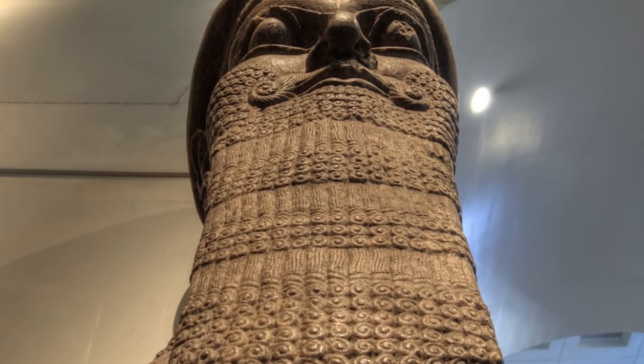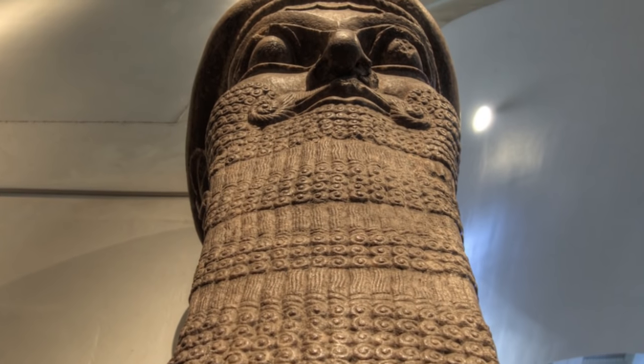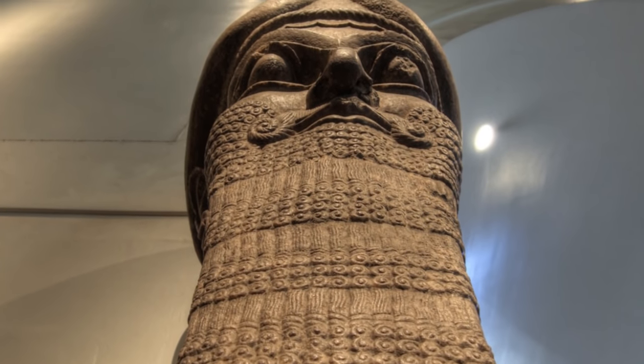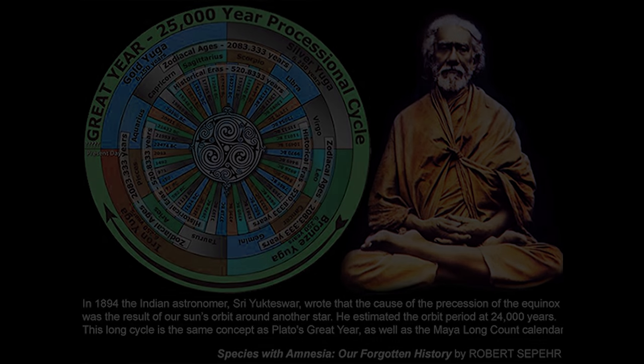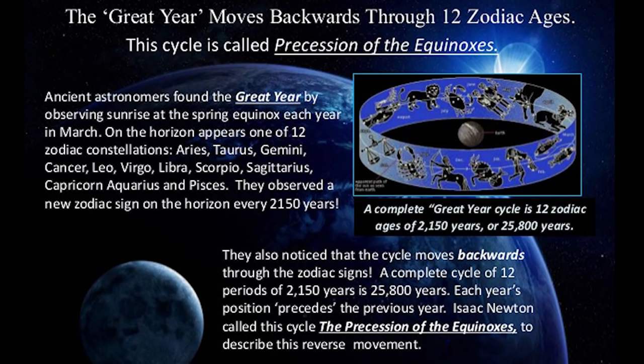The same way that our solar year was divided into 12 parts we call months, the ancients knew of another cycle which Plato called the Great Year, which lasted roughly 25,000 years, and was also divided into 12 parts, or astrological ages, lasting about 2,150 years each, which is also referred to as a great month, or precessional age.